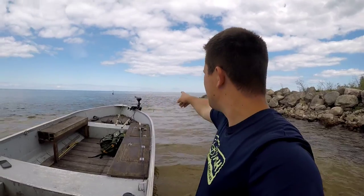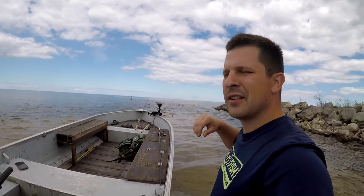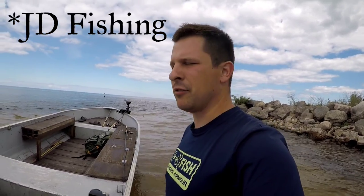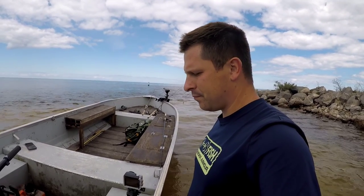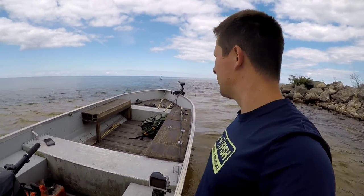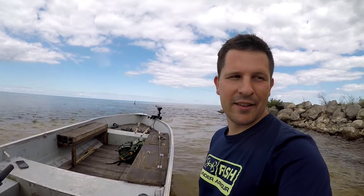My buddy Jack actually just started a YouTube channel — it's JD Fishing. I'll leave a link in the description. Check him out, he's just getting started, he's got a couple cool underwater videos, but he's definitely gonna have more fishing content. He's a fishing maniac like me, so you'll want to check him out.